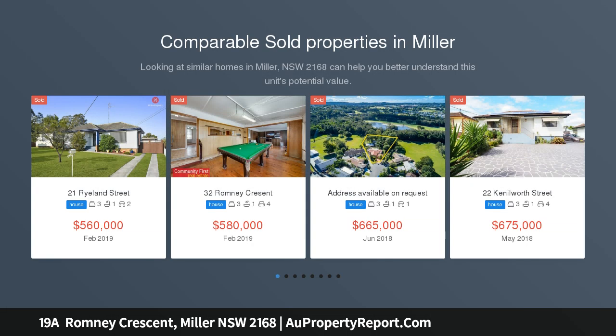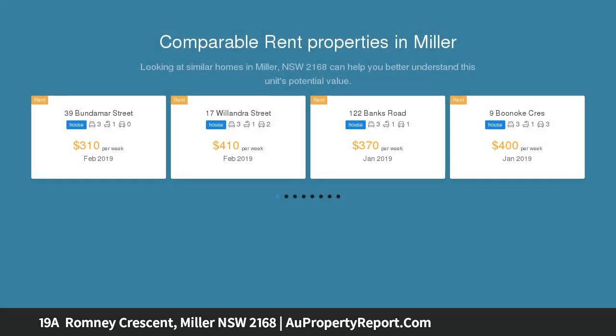This gem of an opportunity features a solid home with scope to add your own touches and/or granny flat construction in the spacious rear yard. Conveniently located just a stroll to schools, shops and transport.